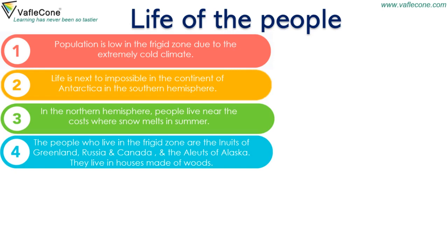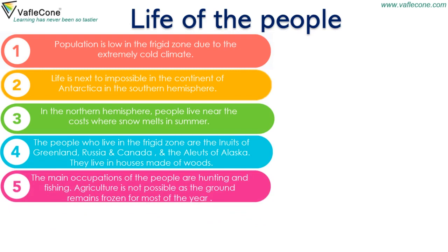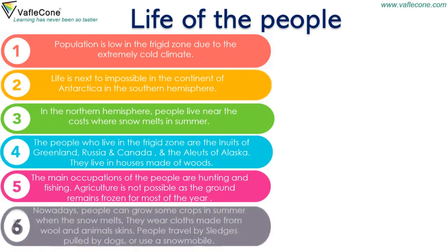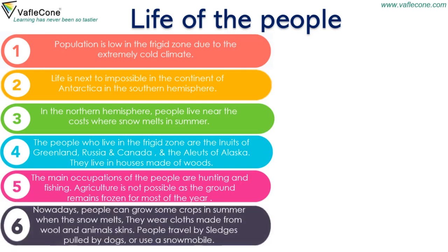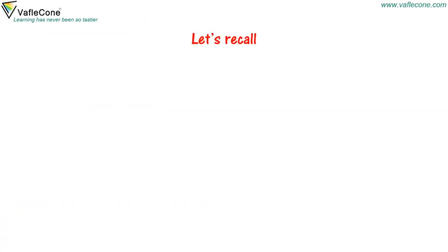They live in houses made of wood. The main occupations of the people are hunting and fishing. Agriculture is not possible as the ground remains frozen for most of the year. Nowadays, people can grow some crops in summer when the snow melts. They wear clothes made from wool and animal skin. People travel by sledges pulled by dogs, or use a snowmobile.